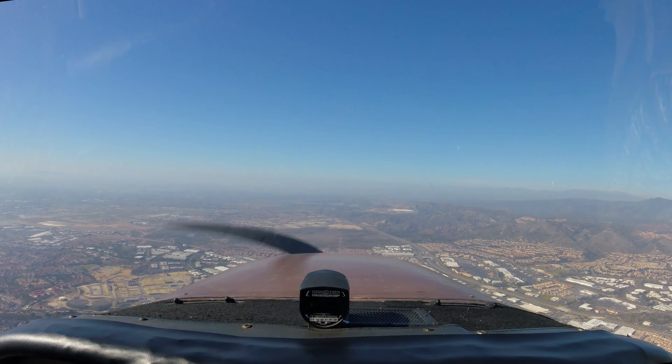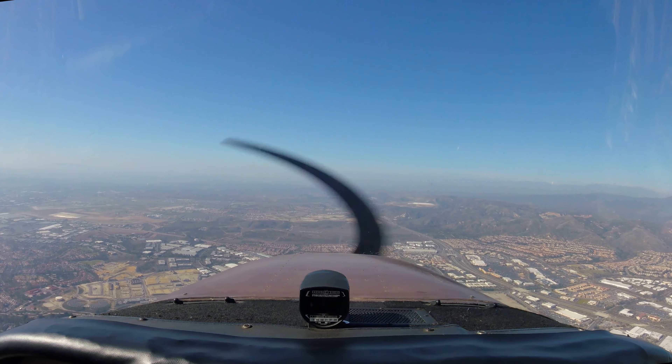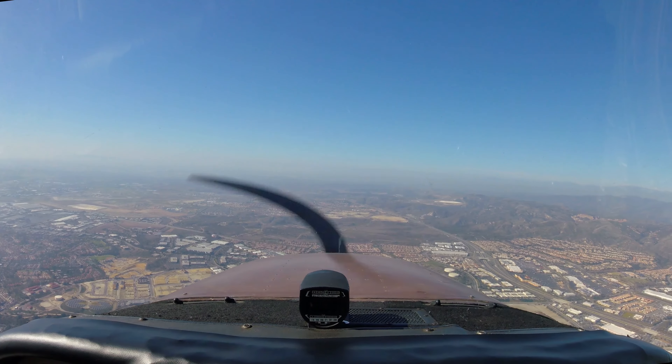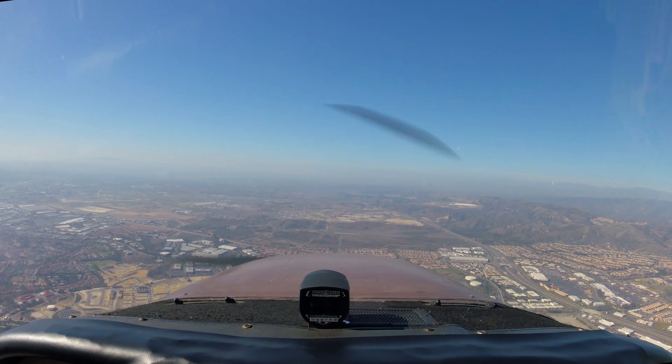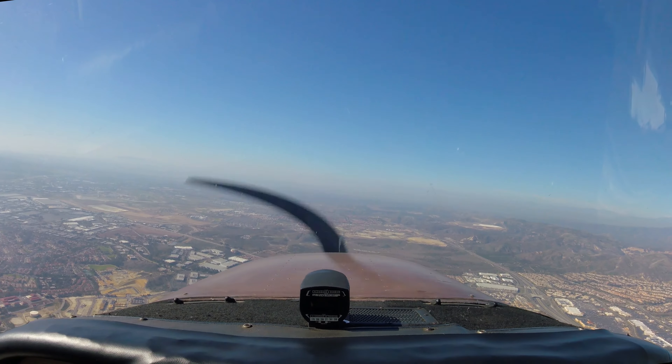N-640, SoCal approach 127.2, good day. 127.2, good day. So that's all. N-450, you can turn right, proceed direct Dana. Join Victor 23 and resume own navigation.